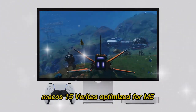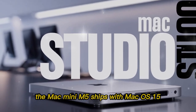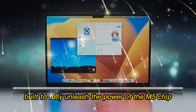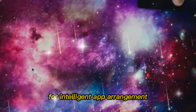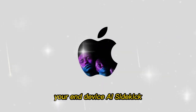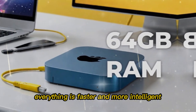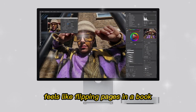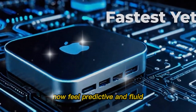Software: macOS 15. Optimized for M5, the Mac Mini M5 ships with macOS 15, codenamed Veritosa — a version built to fully unleash the power of the M5 chip. Highlights include Dynamic Docking for intelligent app arrangement, Universal Stage Manager for workspace control, and an AI Sidekick assistant. Everything is faster and more intelligent. App launches are instant, updates install quicker, and moving between tasks feels like flipping pages in a book. Even simple actions like file transfers and multitasking now feel predictive and fluid.